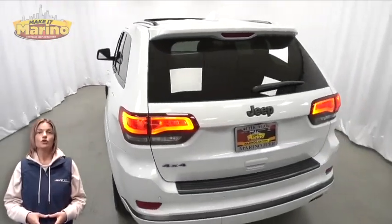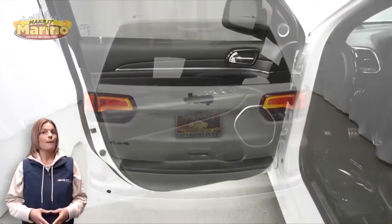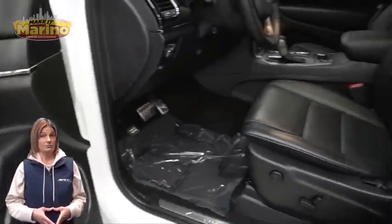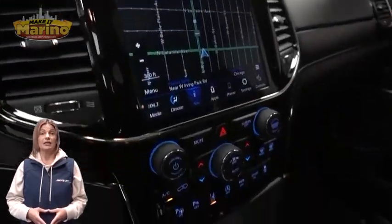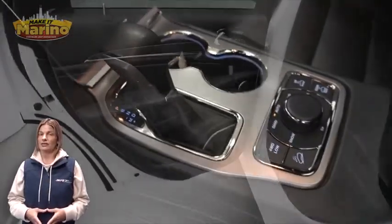Premium fog lamps, 20-inch aluminum wheels, blind spot and cross path detection, tow package, heated and ventilated front seats, heated steering wheel, and 40,000 miles on the odometer.